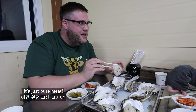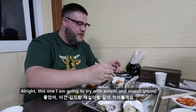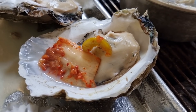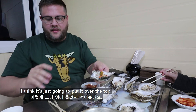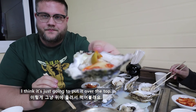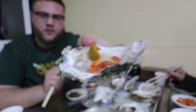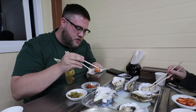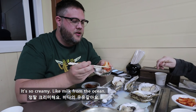It's just pure meat. I'm going to go with kimchi and meishi zheng hachi — I think that's the combo. I'm going to try one with kimchi and meishi, which I think is going to put it over the top. This is going to make it delicious. So creamy — it's like the milk of the ocean.